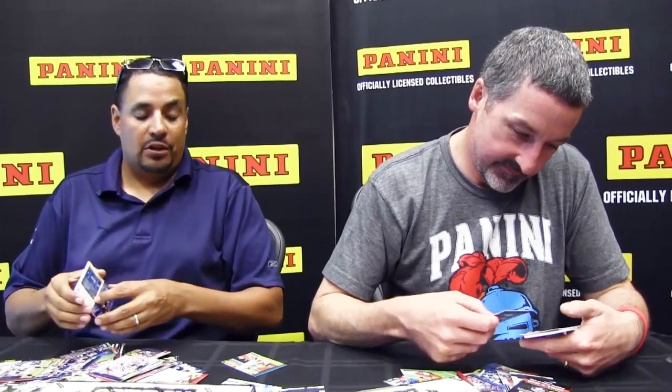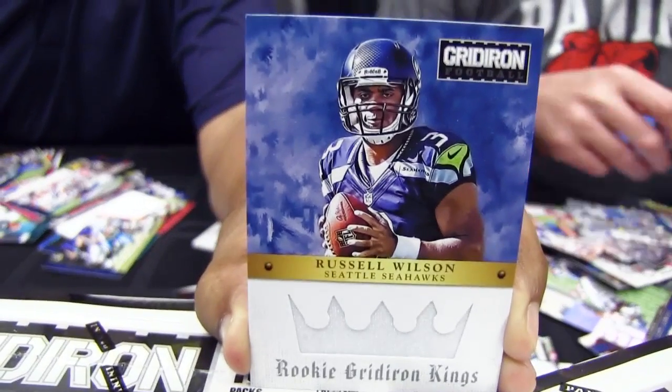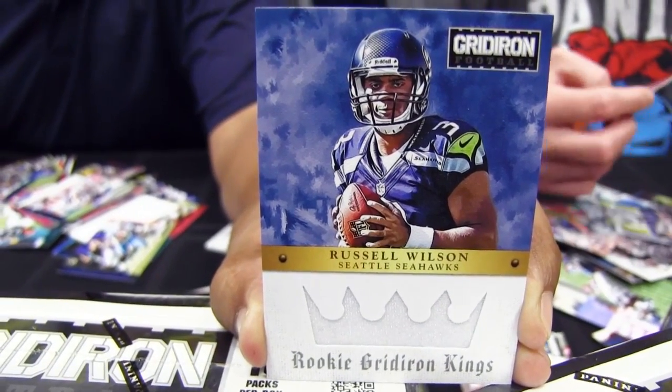Here is a very, very cool card — Russell Wilson. Excellent. Nice crown die cut.